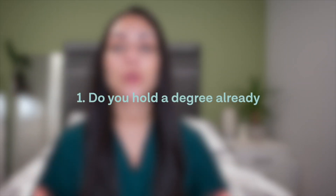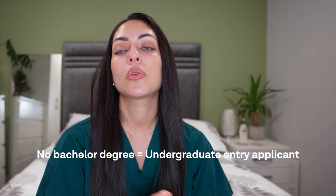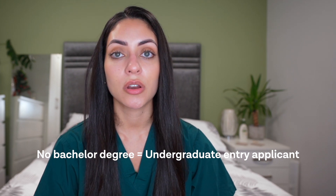One of the first things to consider is: do you hold a degree already? This is really important because if you have a bachelor's degree, regardless of whether you're applying to a graduate entry course or an undergraduate course, you would still be considered a graduate entry applicant. This means you'd be able to take both the UCAT and the GAMSAT and apply to graduate entry courses. However, if you do not hold a degree, you are considered an undergraduate student, which means you'll only be applying to undergraduate courses and it makes it much more likely that you're only going to be sitting the UCAT exam.